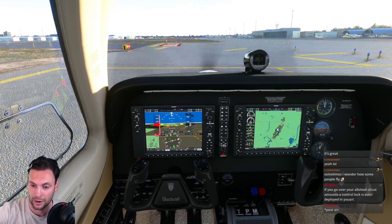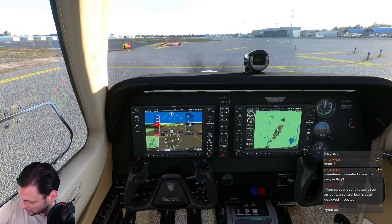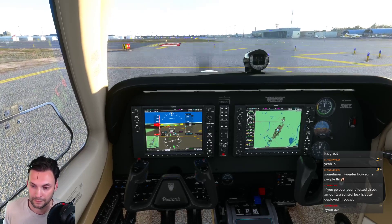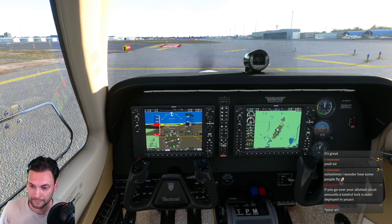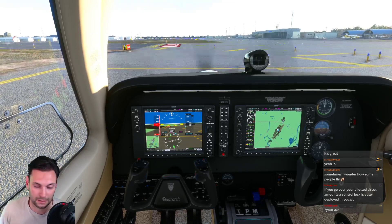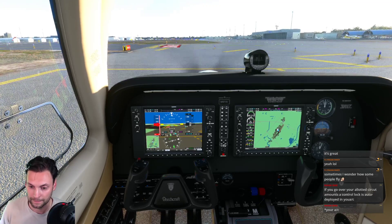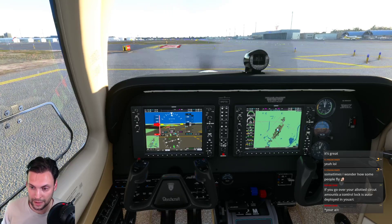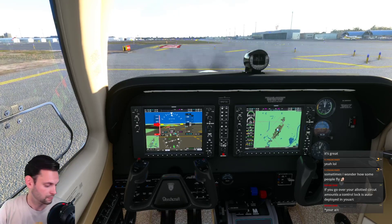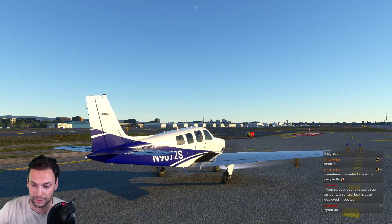Power set, run-up starting. Checking the mags - no drop, good. No drop, good. Love that. Props look good. Checking idle - sweet. Leaning out to about a thousand RPM. Run-up is complete.